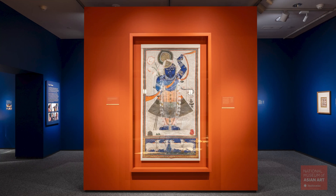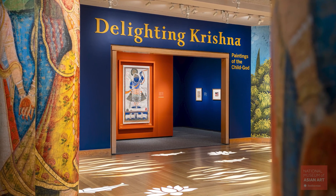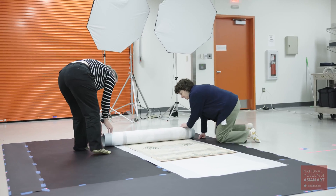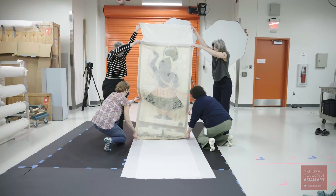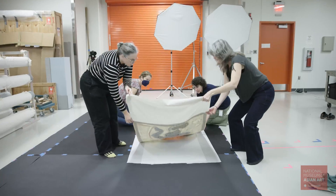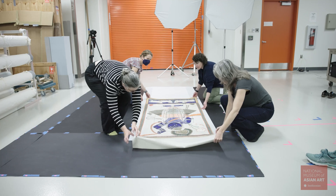In 2022, we began a study to identify materials used in the PetchWise for the exhibition Delighting Krishna: Paintings of the Child God. PetchWise are Indian paintings on cotton that can be very large. Our study used scientific imaging and spot analysis to examine the use of pigments in the PetchWise and how that changed over time.